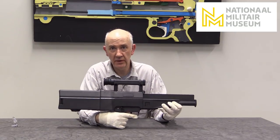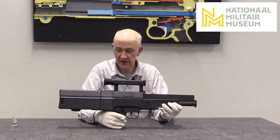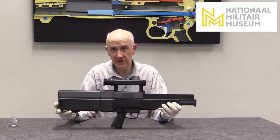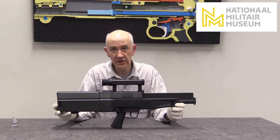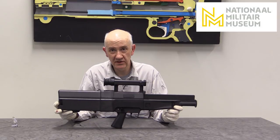Dynamite Nobel made the ammunition. The rifle was made by Heckler and Koch, but the project was originally initiated by Mauserwerk.